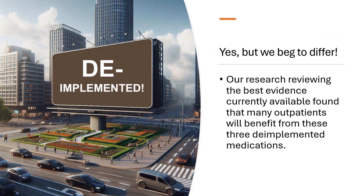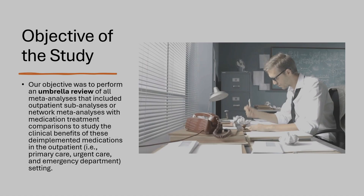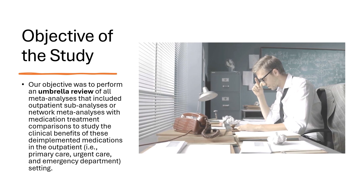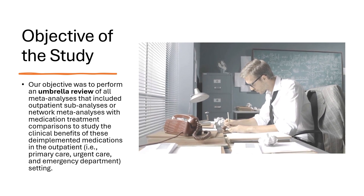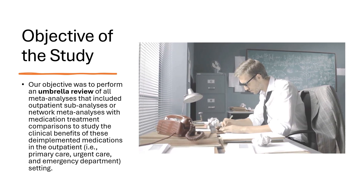Our research reviewing the best evidence currently available found that many outpatients will benefit from these three de-implemented medications. We understand that this study goes against current opinion, but we encourage everyone to read the paper critically. Our objective was to perform an umbrella review of all meta-analyses that included outpatient sub-analyses or network meta-analyses with medication treatment comparisons in the outpatient — primary care, urgent care, and emergency department — setting.